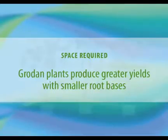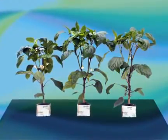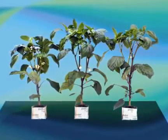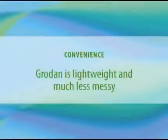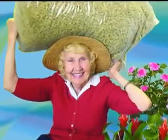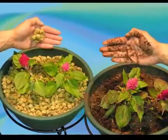Regarding space, you can grow a huge plant with a smaller root base in Grodan than in traditional soil, so plants take up less space. Grodan is also extremely lightweight and easy to carry, and it won't make a mess like traditional soil will.